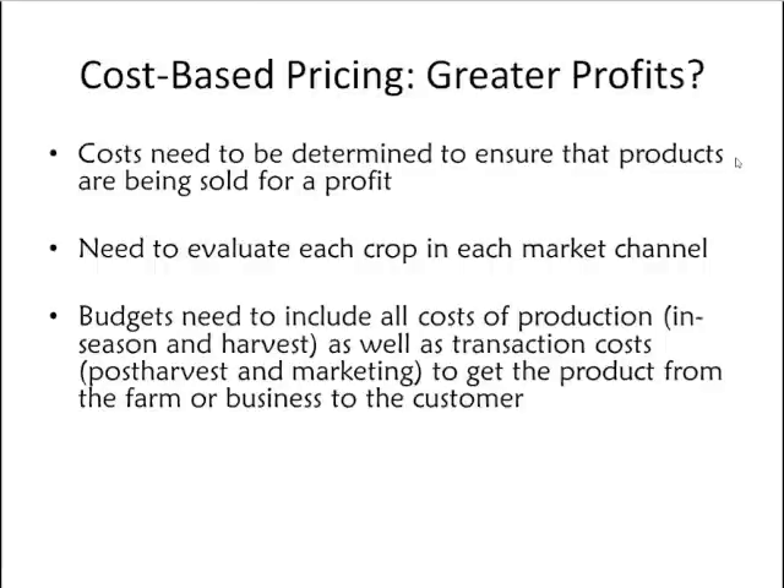The budgets must include all these factors — not only the cost of production in the field and at harvest, but also other transaction costs including post-harvest handling, marketing, and market-channel-specific costs required to move the product from the farmer to the customer.